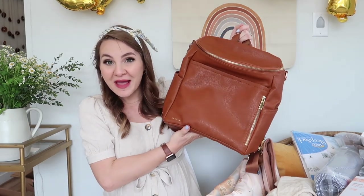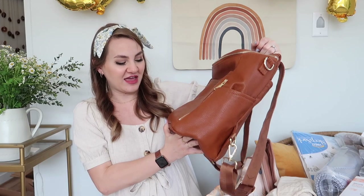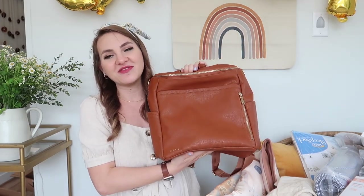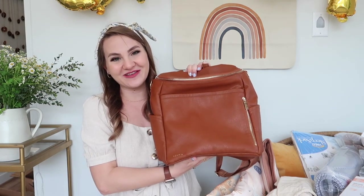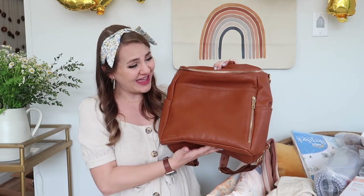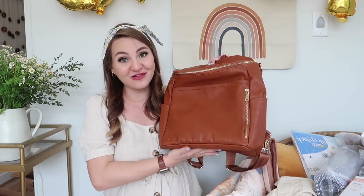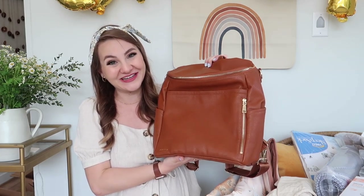I'll start with a couple of the big things. My sweet grandma got me the diaper bag that I registered for, which is the Azaria brand La Mer diaper bag. I'm obsessed with this thing — I'm so excited to fill it with all of his little things. It's so beautiful and high quality and it has tons of pockets, which I know a lot of you guys recommended.